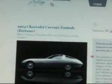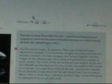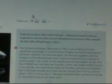Here's the car — it's a '63 Chevrolet Corvair Testudo by Bertoni. I'm going to read you the blurb: 'The Testudo prototype developed in 1963 is one of Bertoni's most significant prototypes — a concentration of highly innovative technical and aesthetic solutions. For many designers, the Testudo, together with the Kangura of the following year, were a basis of inspiration for a number of sports models. The choice of the mechanical unit was original — at the time, the Corvair was the American Porsche. In fact, the engine of the Testudo is a six-cylinder air-cooled boxer fitted at the rear.'